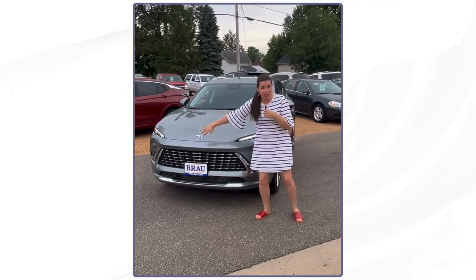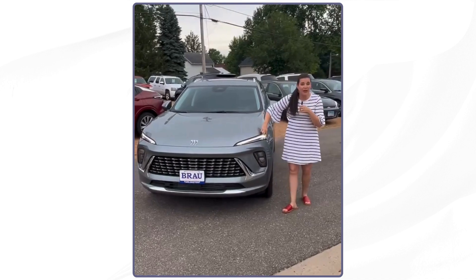By redesign, I mean the front end grille is all new. Got this eyebrow headlight.